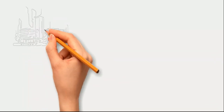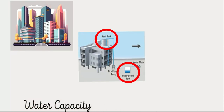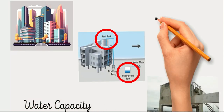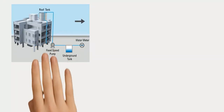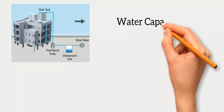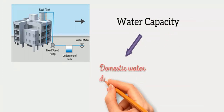In this video, let us discuss the water capacity requirement for domestic usage and for firefighting usage, and how we can store the water in the underground tank and overhead tank as per NBC 2016. Without further delay, let us begin. We will divide the water capacity into domestic water demand and firefighting water demand.